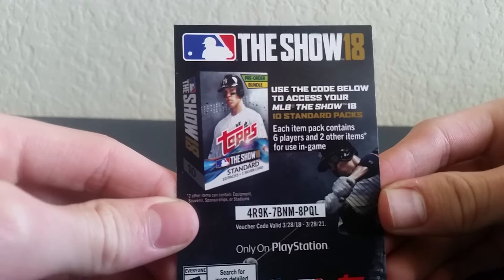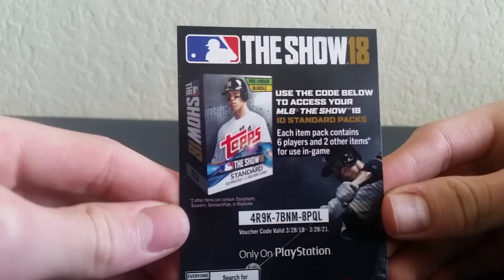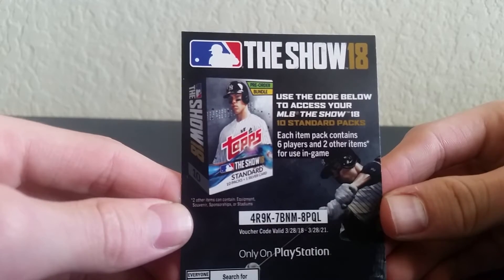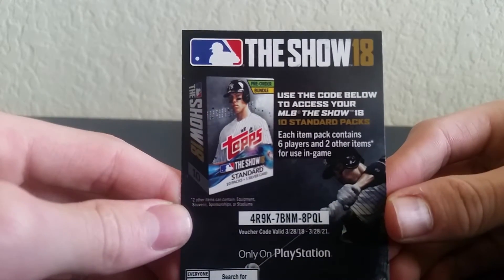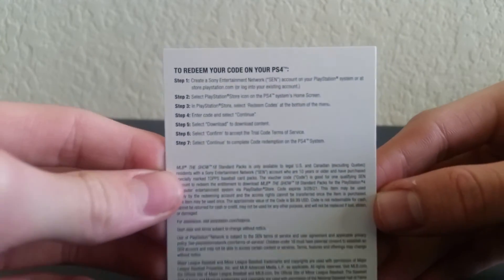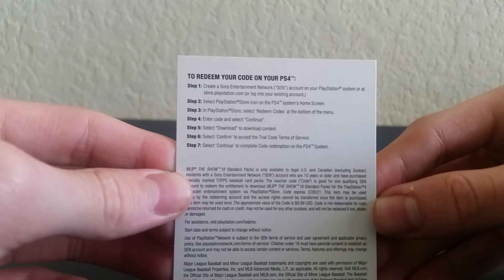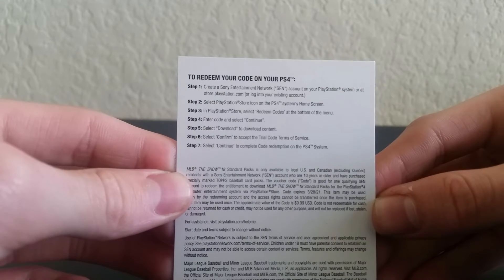Use that code wisely, peeps. And if you do not know how to use it, here are the directions on the back — read those and pause the video.